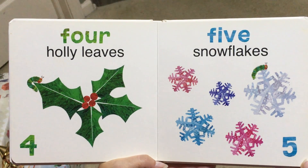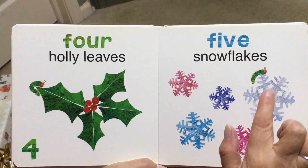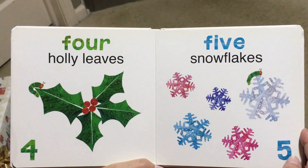5, Snowflakes. 1, 2, 3, 4, 5. And there is our caterpillar.